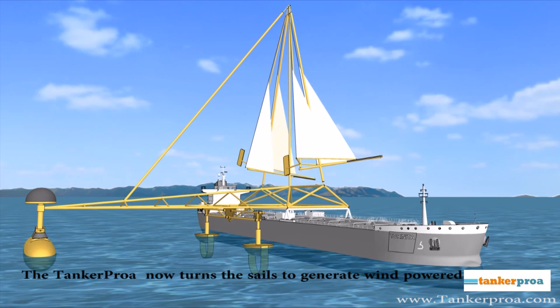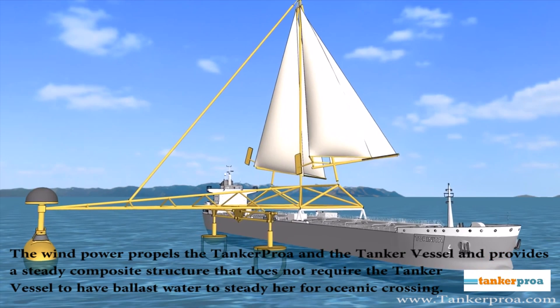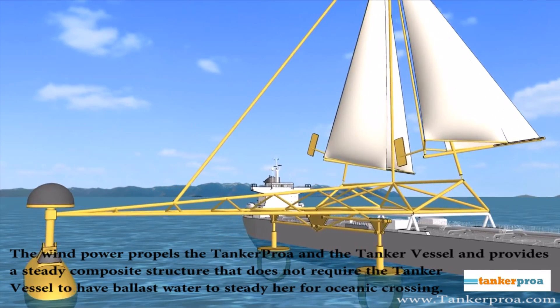The Tanker Proa now turns the sails to generate wind-powered propulsion. The wind power propels the Tanker Proa and the tanker vessel, then provides a steady composite structure that does not require the tanker vessel to have ballast water to steady her for oceanic crossing.